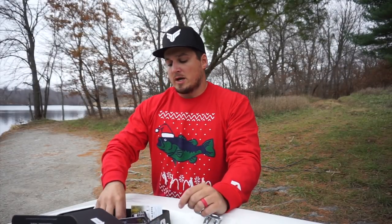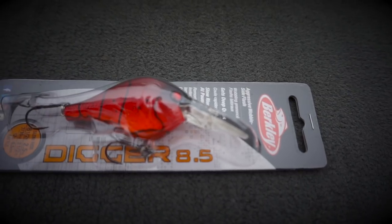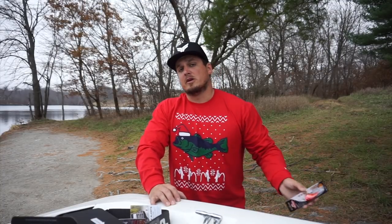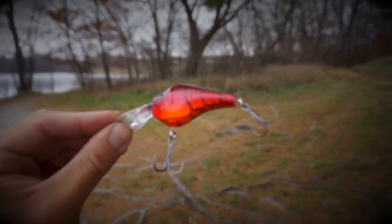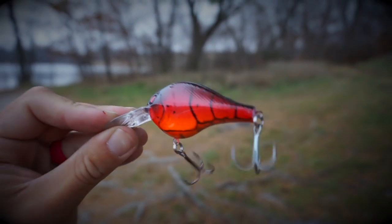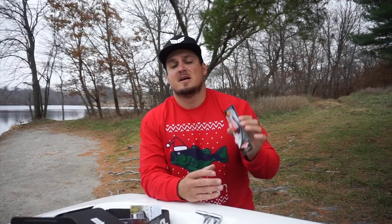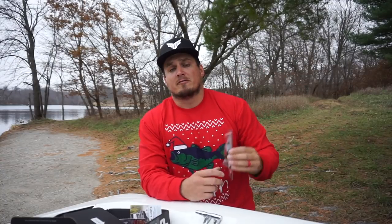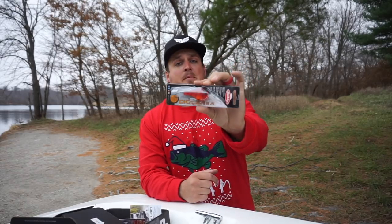First bait in the box is the Berkley Digger crankbait. This is the Berkley Digger 8.5 in a bright red craw color, which probably isn't going to lend itself well to this really clean water today. But this bait has a really nice wide wobble — whenever you're around riprap, 45-degree angle banks, or chunky rock where bass stack up when the water gets colder, and off-colored water with this bright red color, it's absolutely going to be money. $6.99 MSRP.